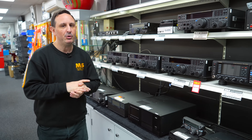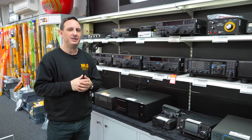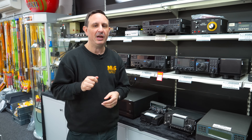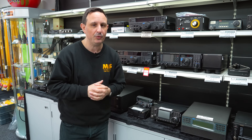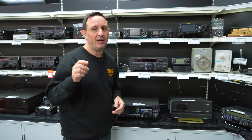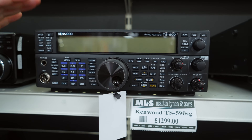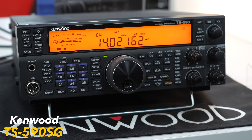Moving on from the FT-950, another favourite of mine is the Kenwood TS-590SG. A brand new 590SG is around £1,549 and it's still the current model. It gives you HF and six metres, USB connectivity on the back for digital modes, FT8 etc., remote operation with the free Kenwood software, and it's a very simple radio to operate.